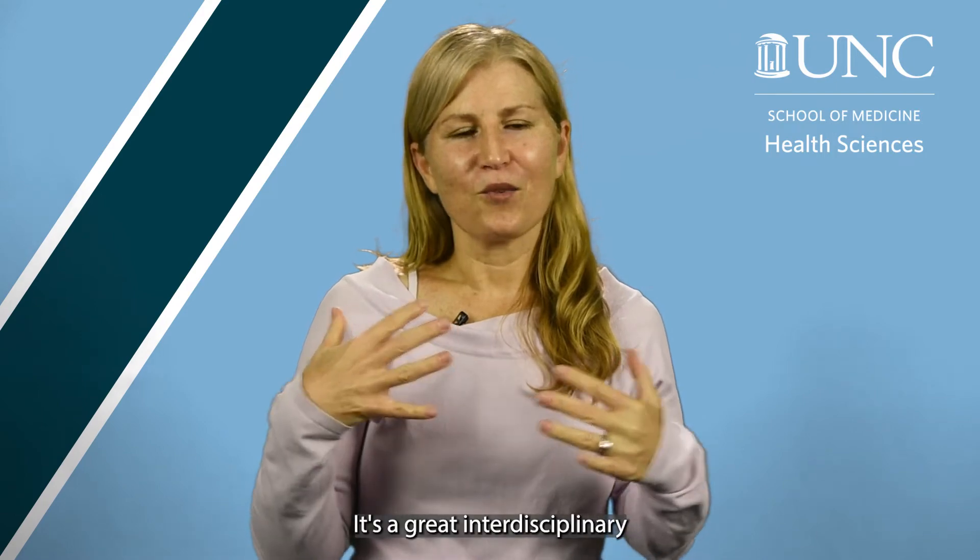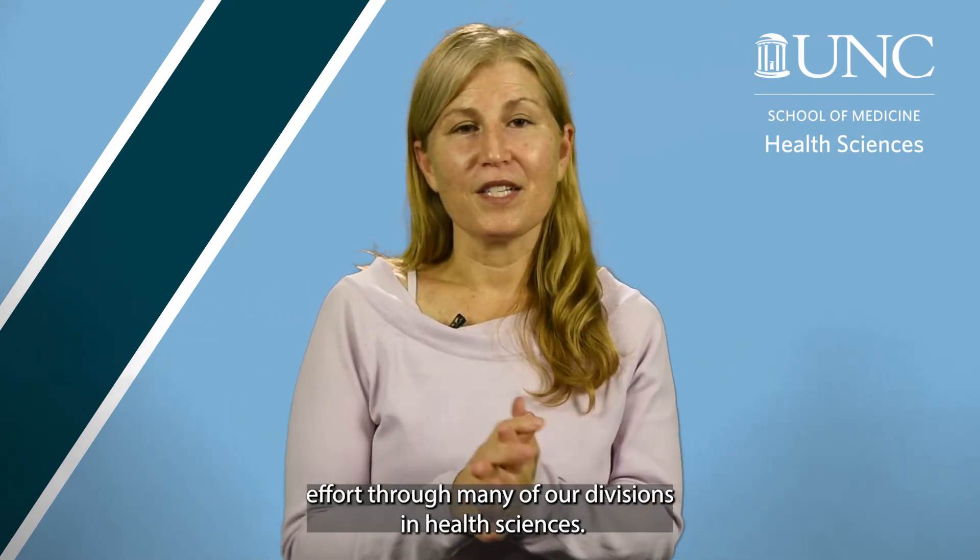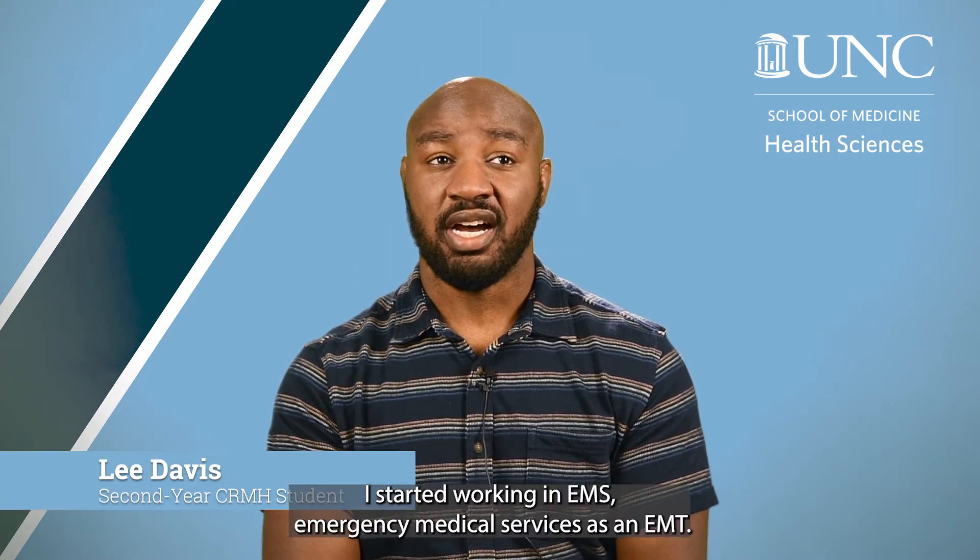We offer the Heels to Transition program, which is operated out of the Department of Health Sciences. It consists of three main programs: the Heels Prep program, the Heels Up program, and the Heels Weekend Away. It's a great interdisciplinary effort through many of our divisions in health sciences.